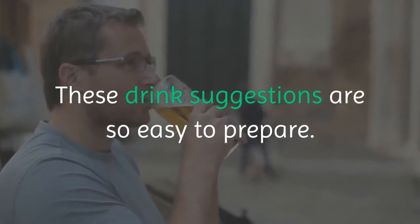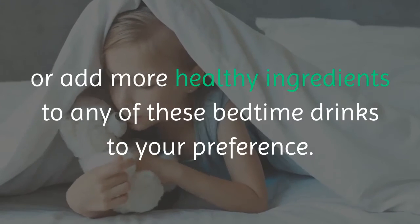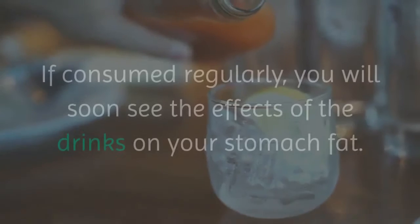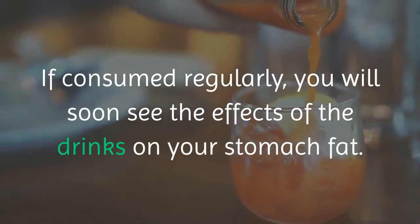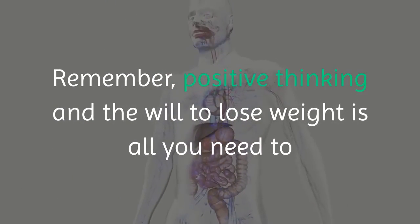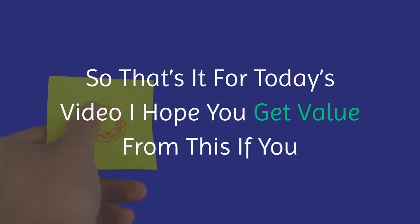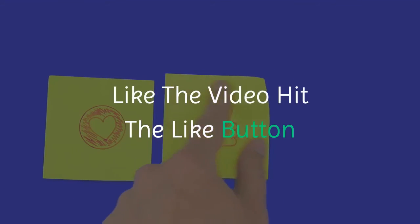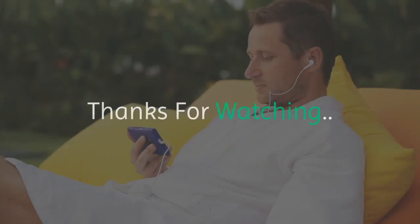These drink suggestions are easy to prepare, and you can modify or add more healthy ingredients to any of them based on your preference. If consumed regularly, you will soon see the effects on your stomach fat. Remember, positive thinking and the will to lose weight is all you need to achieve your stomach fat weight loss goals. If you liked the video, hit the like button and subscribe to get more awesome tips like this.